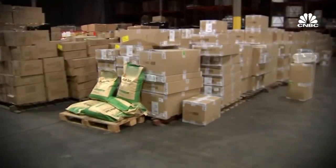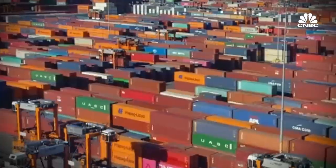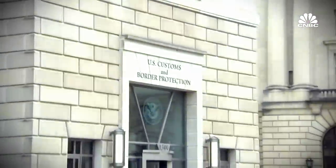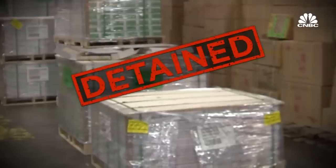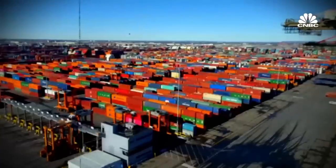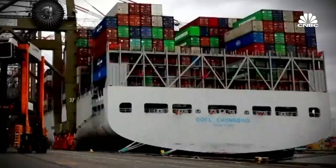Over here, a load of xanthan gum — a 40-foot container full. The food additive used in toothpaste and ice cream, now in lockdown. And on this side of the warehouse, boxes and boxes of vinyl floor tiles, halted. This is not just a supply chain security issue for us — it is an economic security issue for the country.